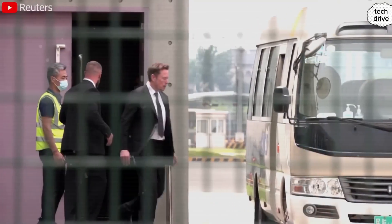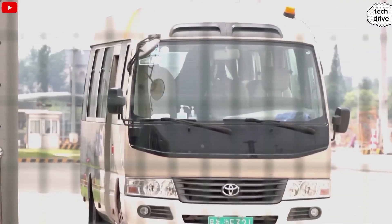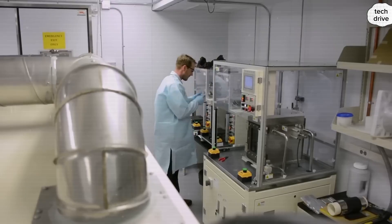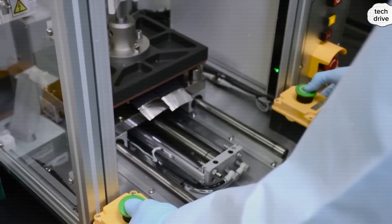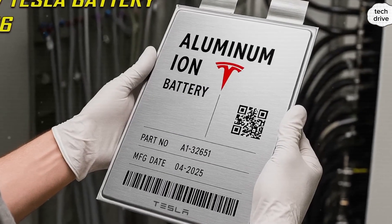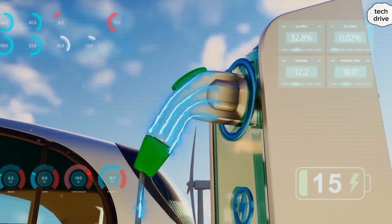And unlike lithium, sodium is everywhere — it's literally salt. Cheap, abundant, safe, and with no China chokehold on supply chains. That's why this tech could allow Tesla to skip tariffs, skip shipping costs, and keep production local. Combine fast charging, insane durability, and massive cost cuts, and you start to see the full picture: Tesla isn't just building another car.